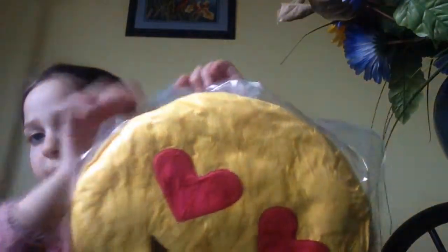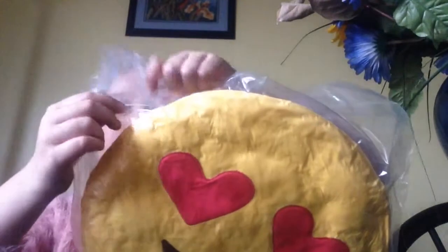It's a pillow but it comes packaged in a bag so you just have to cut the plastic off. While my mom's taking off the packaging I'll show you what else I've got.